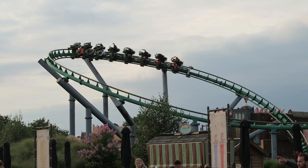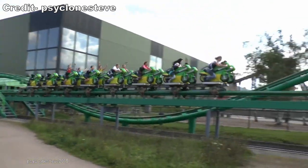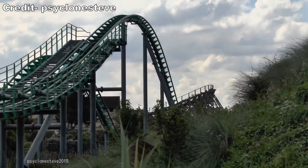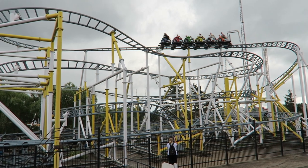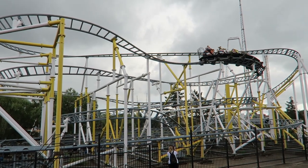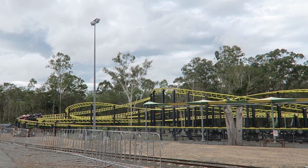Vekoma introduced the first motorbike coaster in 2004 with Booster Bike at Toverland. This was an exciting new genre where you'd get to experience the leaned-over riding position of a motorcycle crossed with the thrills of a roller coaster. Seeing the potential of this model, other manufacturers looked into providing their own experiences with similar seating — an experience now referred to as the straddle coaster. Intamin unveiled their first straddle coaster in 2007 with McDuhon's Moto Coaster at Dreamworld.